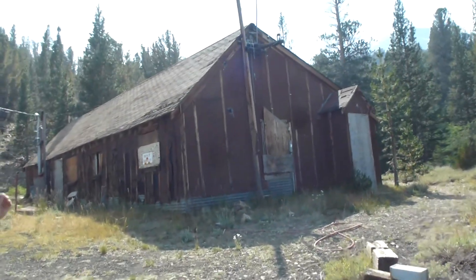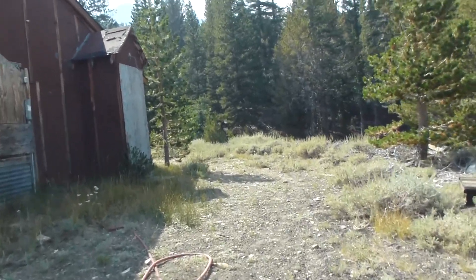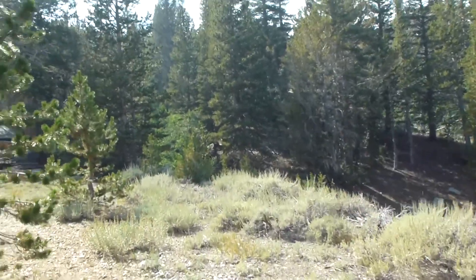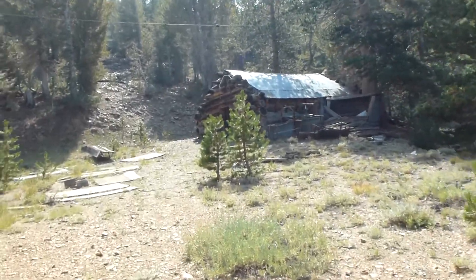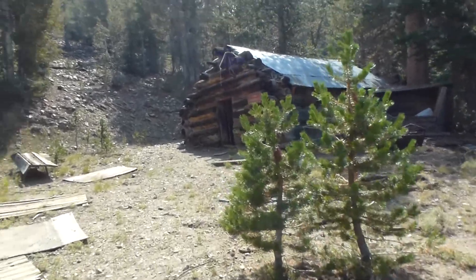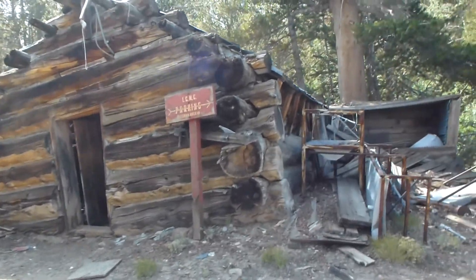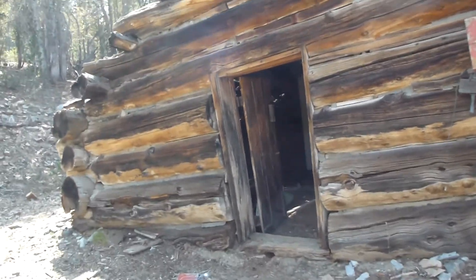Here's another building — private property. Hang on, let's see what's back here. Oh, another pile of junk. There's a shack. Oh, there's an old cabin — come here. This is probably the first building they made, out of tree logs, and this is probably the first office.